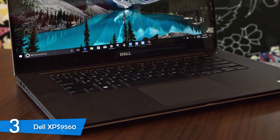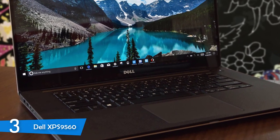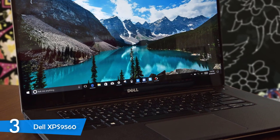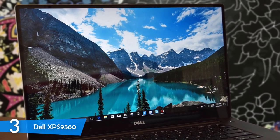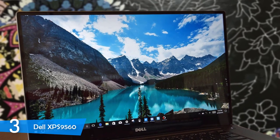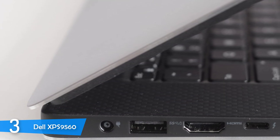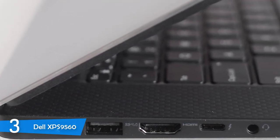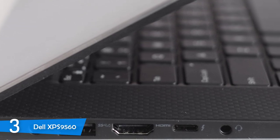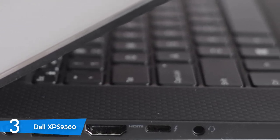Coming to the biggest selling point of this machine, it's equipped with a 15.6-inch 4K ultra-high definition display with industry-leading sharpness. The Dell XPS 9560 has amazing colors, as it managed to reproduce 100% of the Adobe RGB color gamut, making it a perfect choice for creatives. On top of that, it can get pretty bright at about 350 nits at max brightness, plus its touchscreen capability and amazing contrast just elevate the experience to another level.